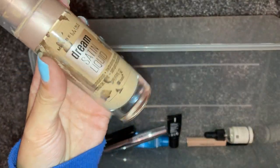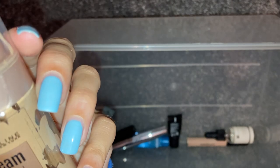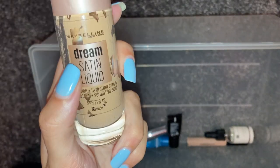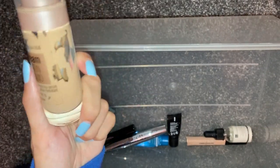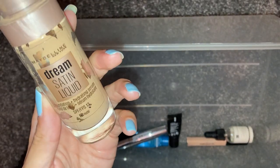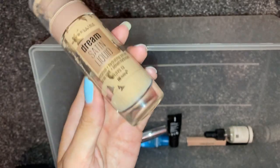I finished up a foundation — this is the Maybelline Dream Satin Liquid in the shade 21 Nude. I did like this foundation, but I feel like if you've got dry skin this is not going to work. When I was using it during winter I had drier skin and it clung to dry patches. I would say this is good for normal to slightly oily skins. I would repurchase it.